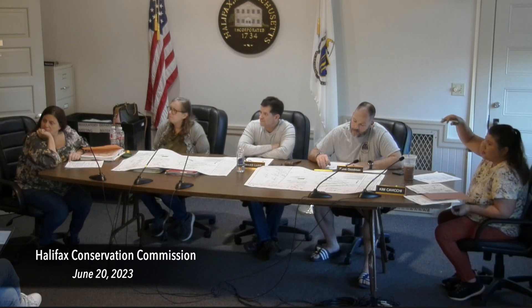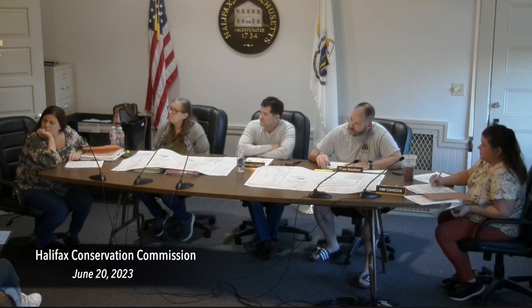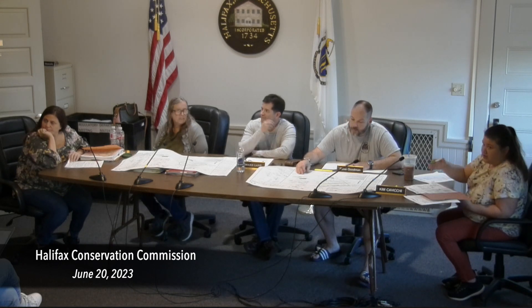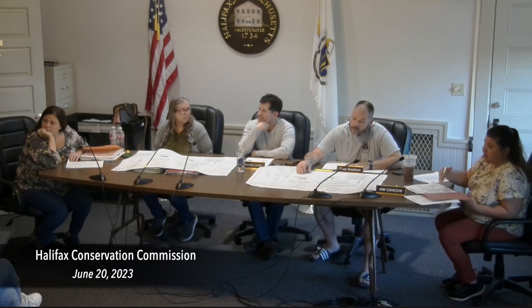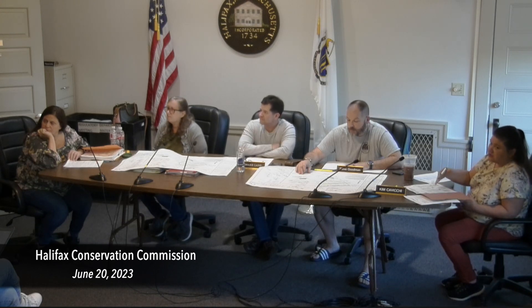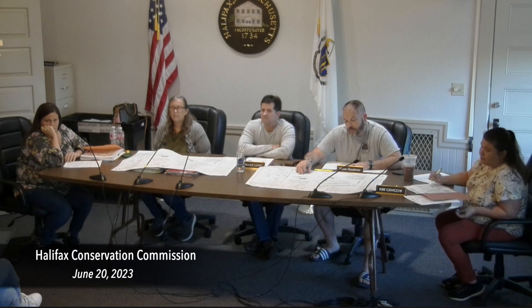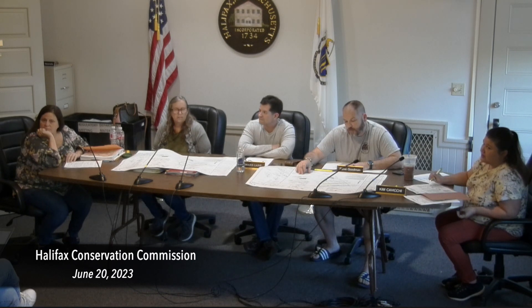Currently the driveway right here is an easement for number 20, but it's also a driveway for 22 and 22.4. We were moving that too to make sure the septic fit and that all residents could still get in. Because we have to move the septic to put it outside 100 feet, we have to move the driveway as well. It's not going to put number 24 out, but it will be much further.